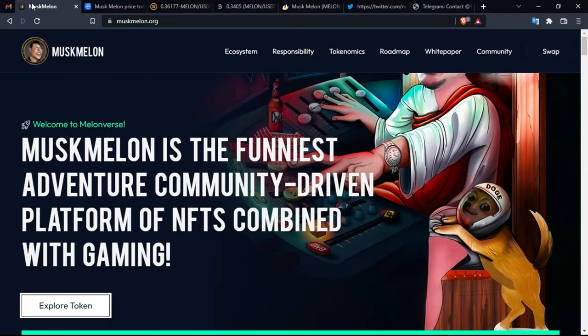Hello guys and welcome to Eluge Crypto. Today we are reviewing a new project called Musk Melon. We are going to give you all the important information about the platform and what products it holds. We are helping you with our expertise and advice, but we are not encouraging you to directly invest. We require you to do your own research and invest at your own risk.